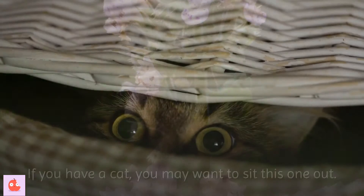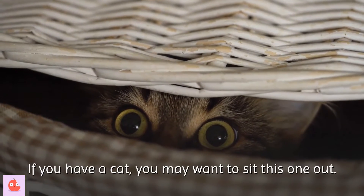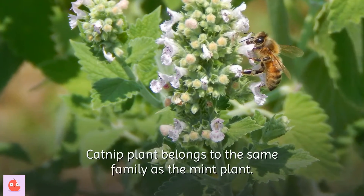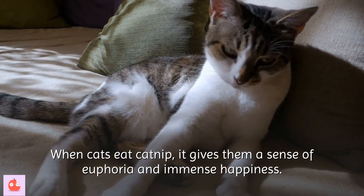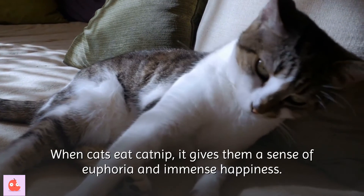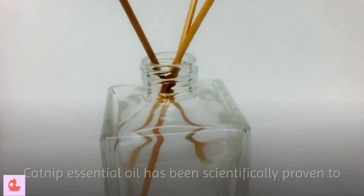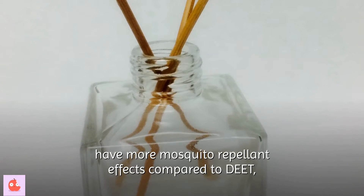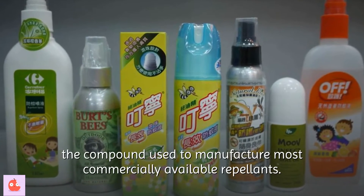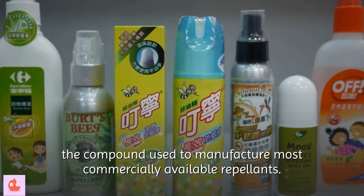6. Catnip. If you have a cat, you may want to sit this one out. Catnip belongs to the same family as the mint plant. When cats eat catnip, it gives them a sense of euphoria and immense happiness. Catnip essential oil has been scientifically proven to have more mosquito repellent effects compared to DEET, the compound used to manufacture most commercially available repellents.